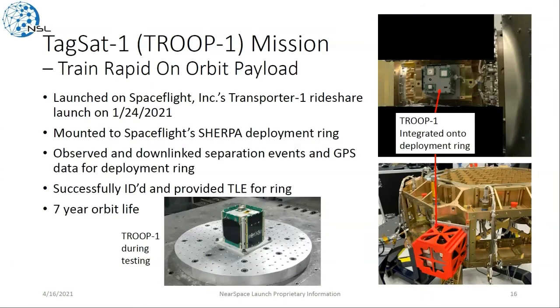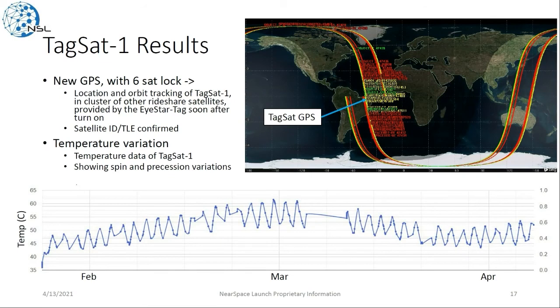Speaking of Troop — Train Rapid On-Orbit Payload — we launched the first Troop mission, initially called TAGSAT-1, on Spaceflight's Transporter-1 rideshare mission mounted to their deployment ring. This observed and downlinked separation events and collected GPS data for the ring. We were able to successfully ID the ring and provide TLE and ephemeris data, with data downlinked within a few minutes of turning on. You can see the big cluster of satellites from that rideshare launch; we were able to ID the ring in the middle of all of those using the iStar Tag product. We got a six-satellite lock for that point, confirming the ID and TLE. Temperature data from TAGSAT-1 shows what we believe are the spin and precession temperature variations.